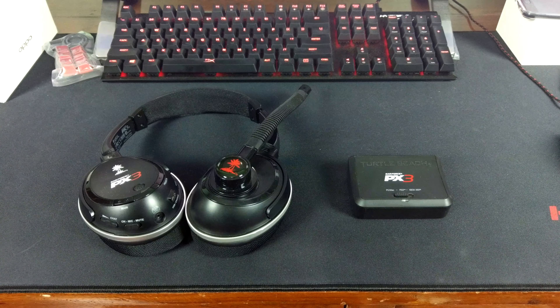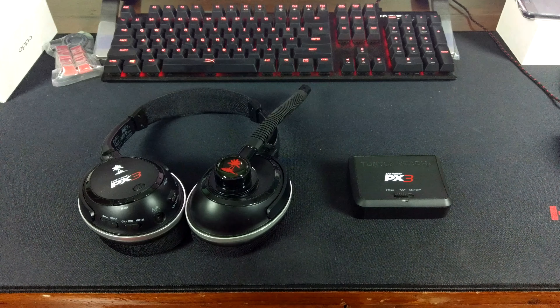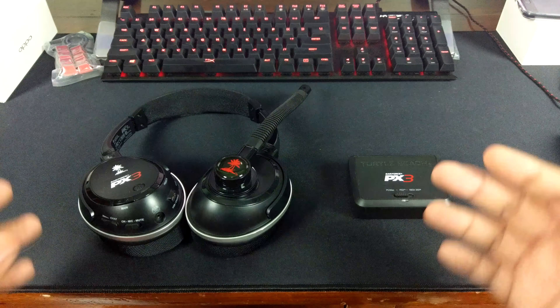Hey, what is up guys? Alex here from ATechnoClass.com coming to you with a very nice, amazing deal. This is the Turtle Beach PX3 Wireless Gaming Headphones and I only bought it for about $20 or 950 Philippine pesos from Lazada.